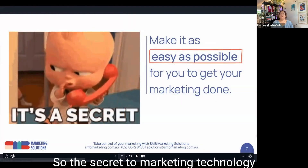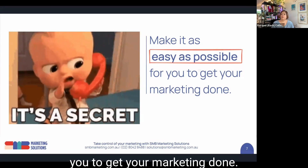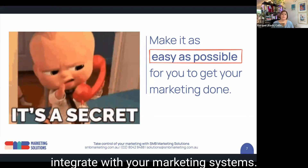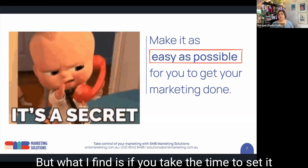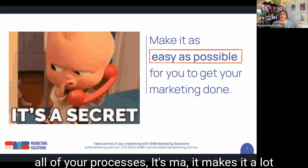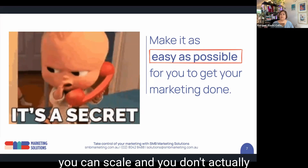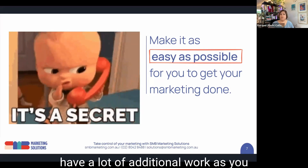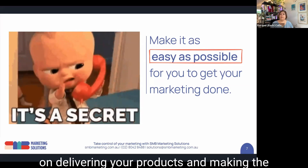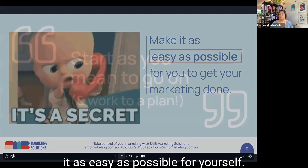The secret to marketing technology and getting it to work for you is making it as easy as possible for you to get your marketing done. If you take the time to set it up well and plan out all of your processes, it makes it a lot less stressful day-to-day. It means that if you're set up well, you can scale without a lot of additional work as you get busier. That means you can actually focus on delivering your products and making the impact you want to have in the world.